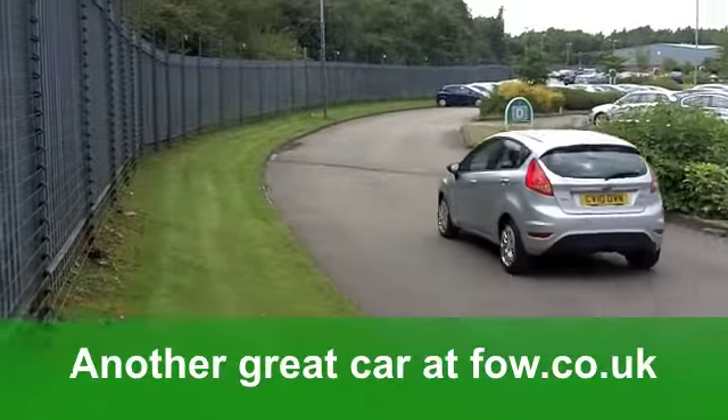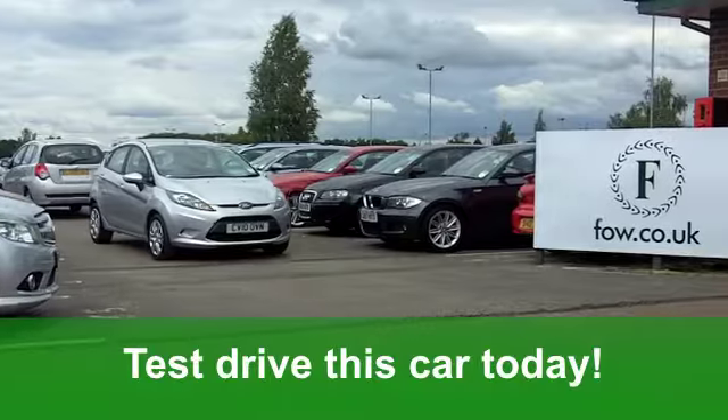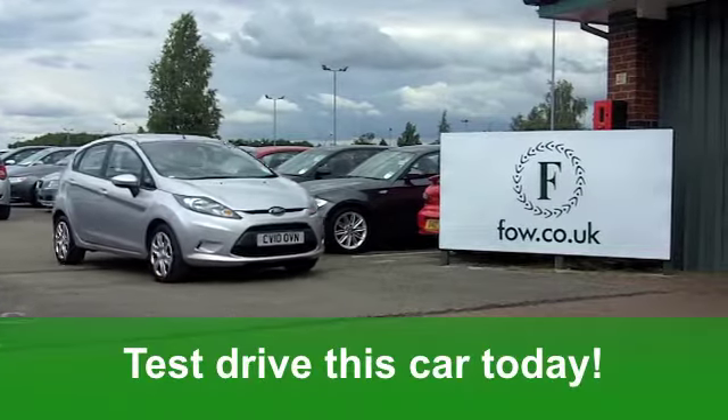Do you need finance? No problem, everything's easily arranged. Come and have a test drive with no obligation at Fords of Winsford.